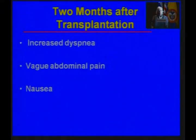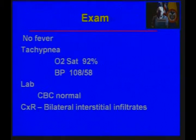But two months after his transplant, he became very short of breath. He had vague abdominal pain and nausea. On examination, he did not have a fever, but he was breathing very rapidly, and on room air, his oxygen saturation was only 92 percent, and his blood pressure was lower than it should have been at 108 over 58.